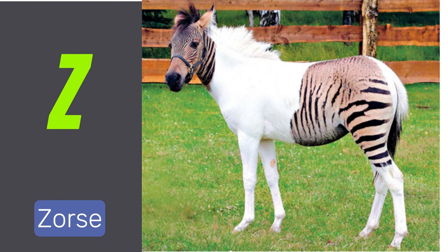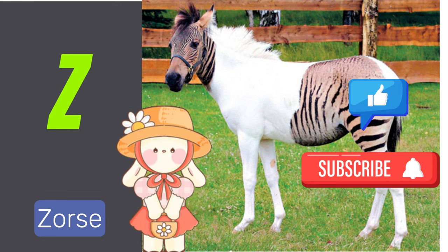Hopefully you enjoyed my video. Please like, share, and subscribe to my channel. Thank you.